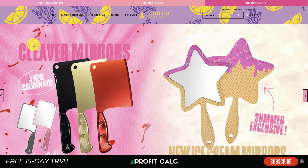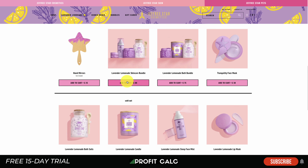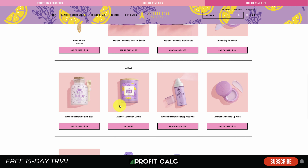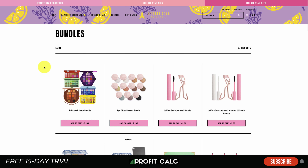Next is Jeffrey Starr Cosmetics, another cosmetic brand. Something that really stands out is their add-to-cart button — it's very bright and hard to miss. I also like how the product prices are located within the add-to-cart button area, which declutters things and makes it easy to understand the cost at a glance. They also do a good job with product imagery, using a consistent theme and consistent background throughout.